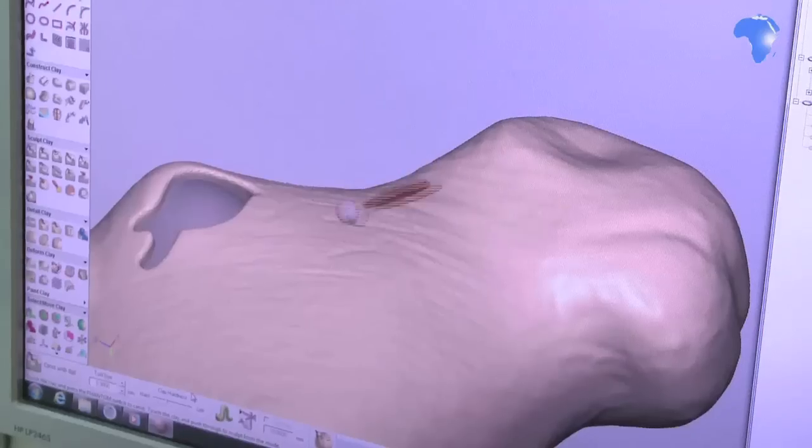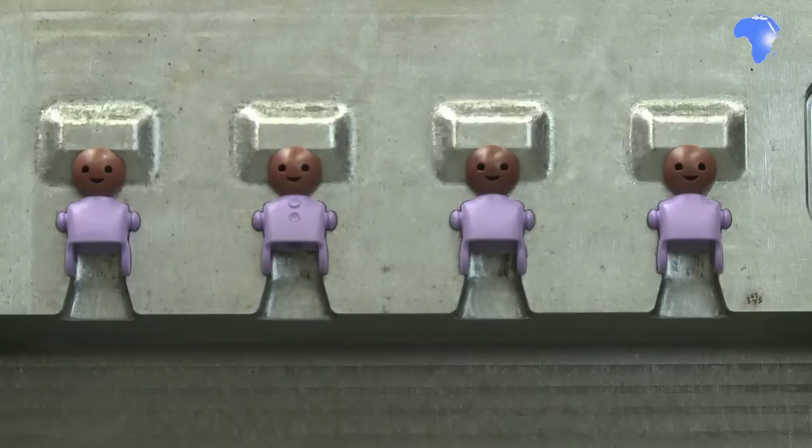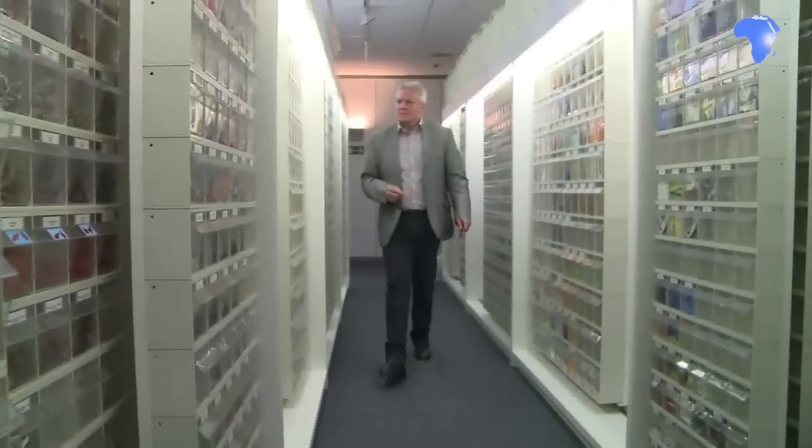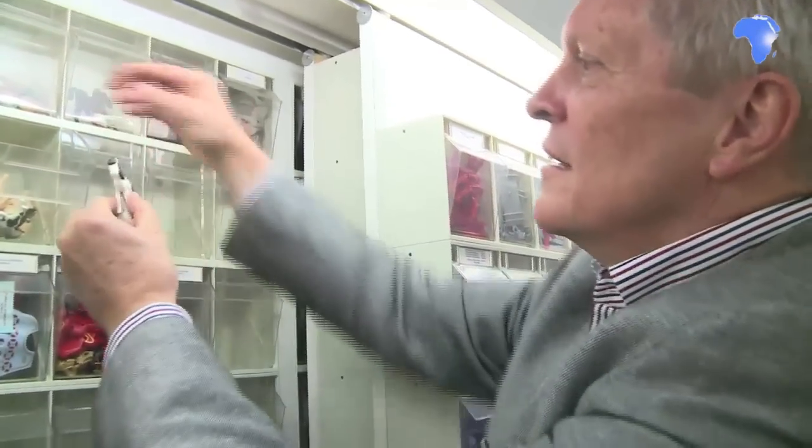They begin as a 3D drawing, from which craftspeople create the moulds, and then the pieces are stored ready for assembly. Head of Development Bernard Hanna is constantly dreaming up new additions to the Playmobil universe whilst trying to retain its original spirit.